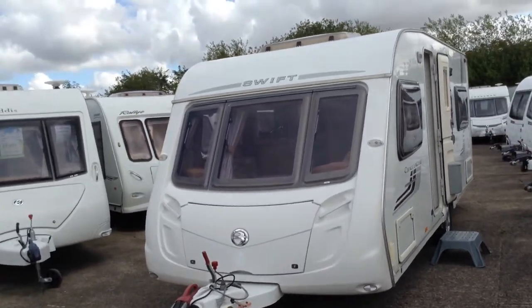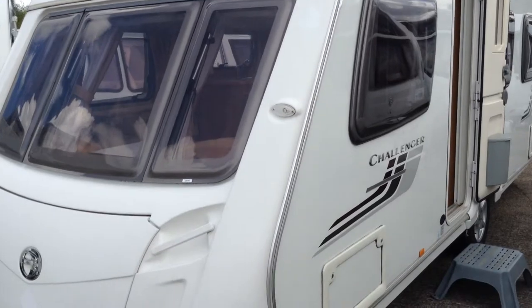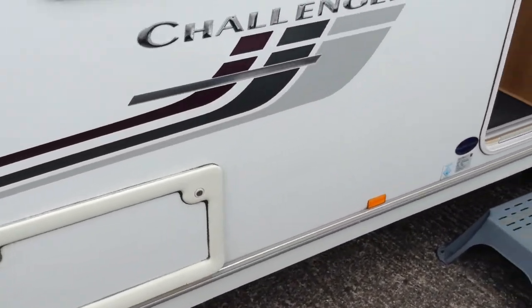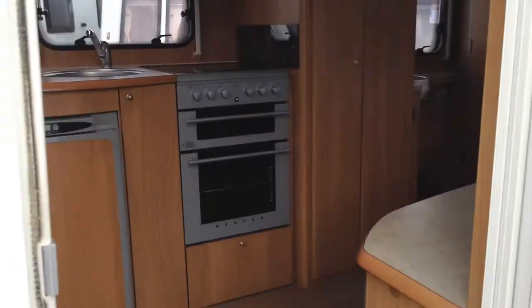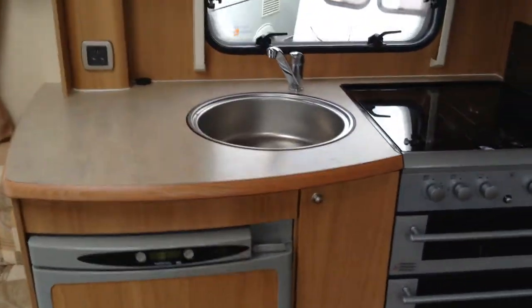It's a nice specification, the Challenger model — it's the middle upper range within Swift Group. Gas barbecue point to the outside. I've got an exterior wet locker, so I've got somewhere to put my muddy boots, bits and bobs. Power on the outside, and access to the space under the fixed bed.